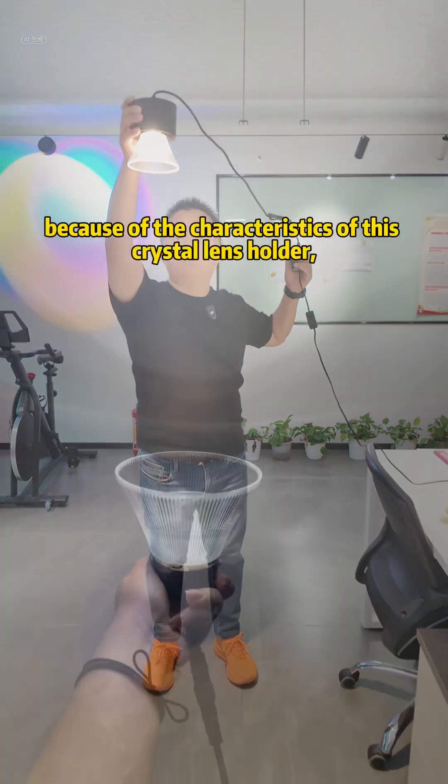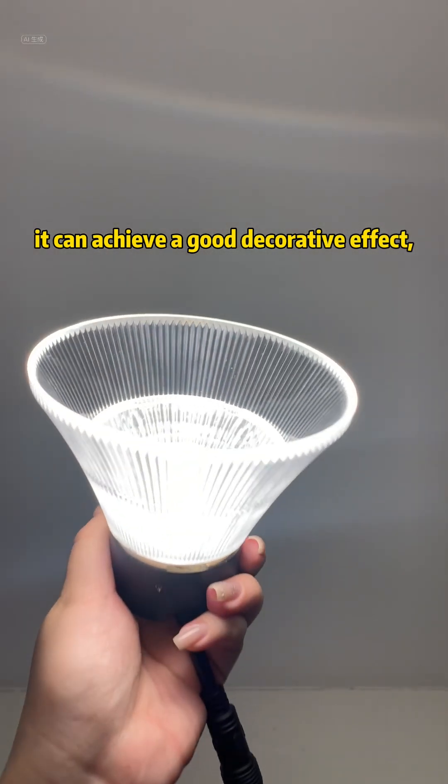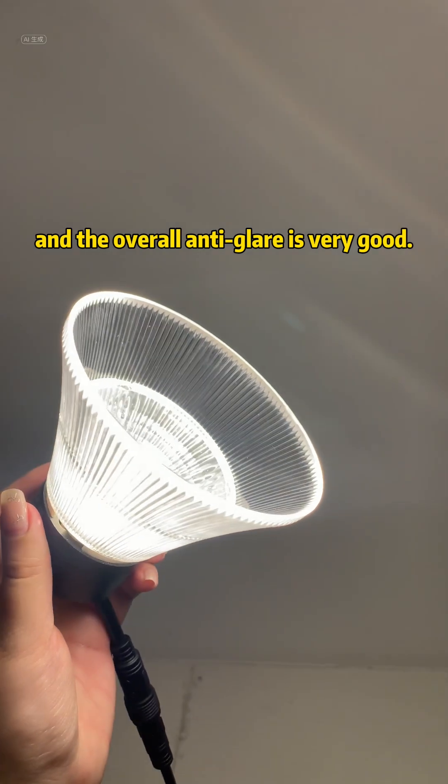At the same time, because of the characteristics of this Crystal Lens Holder, it can achieve a good decorative effect. And the overall anti-glare is very good.